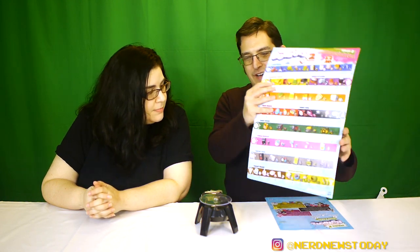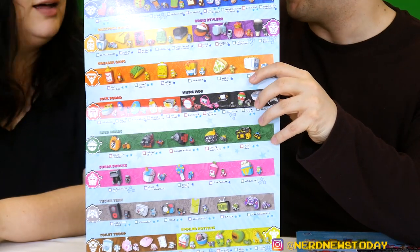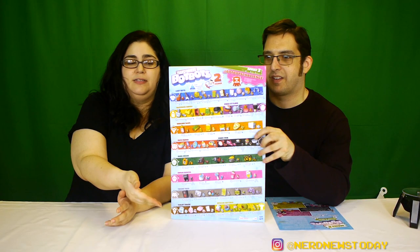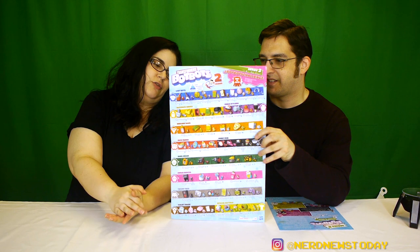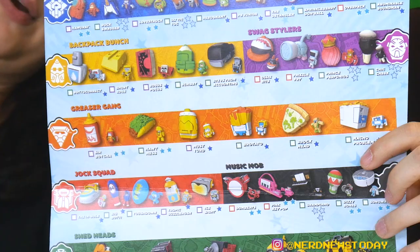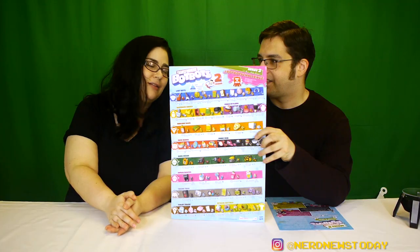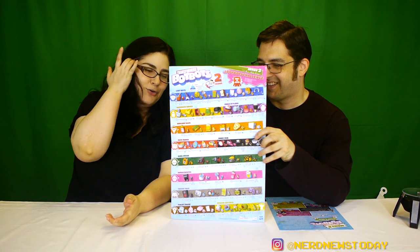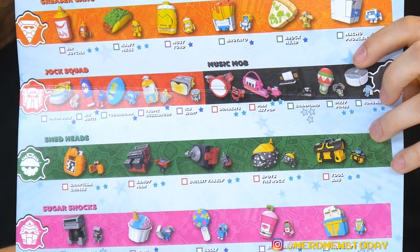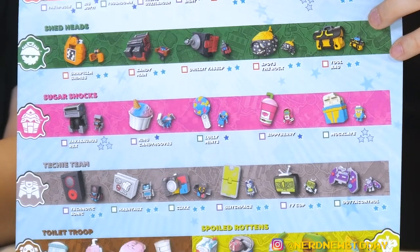Look at this — there are so many tribes. I had no idea this was such an in-depth world. We have the Shed Heads, the Backpack Bunch, Lost Bots — oh, that's so cute and sad — the Greaser Gang, Techie Team, Jock Squad, Sugar Shocks, and the one we both agree is awesome: the Toilet Troop.